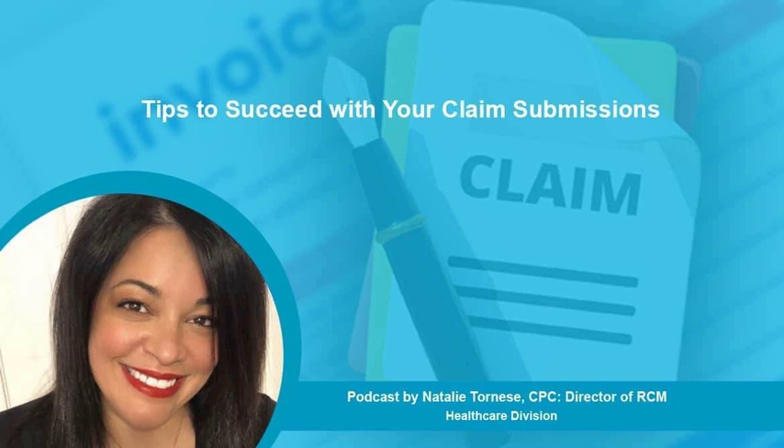So what is a clean claim? For a claim to be considered clean, it must be submitted to the payer within the designated time frame and contain all of the required information in the appropriate format. Clean claims conform to the expectations and policies of the payer.